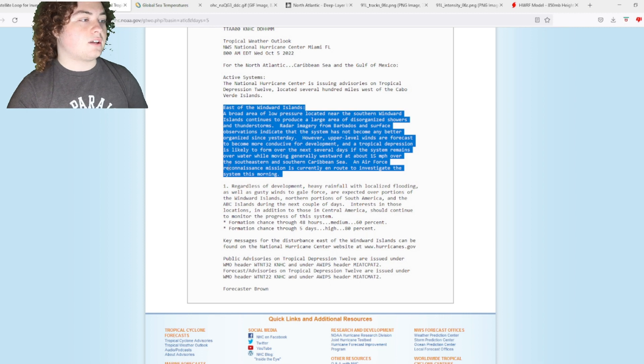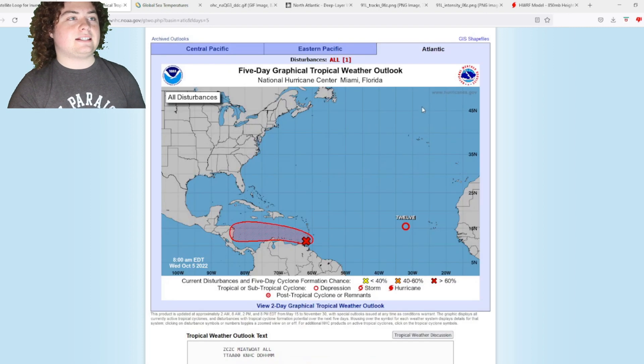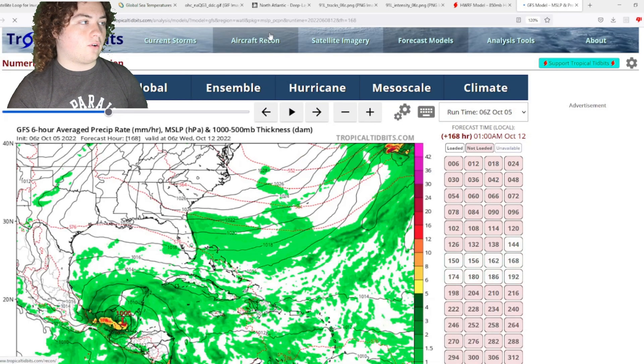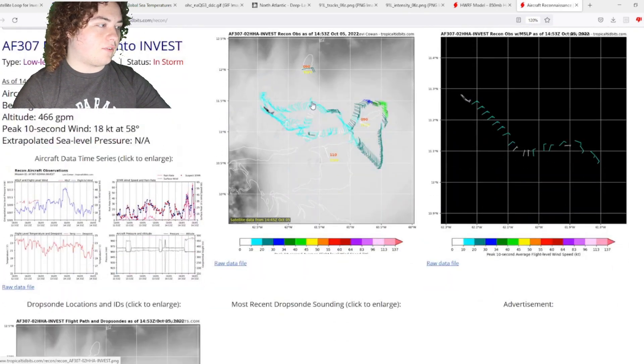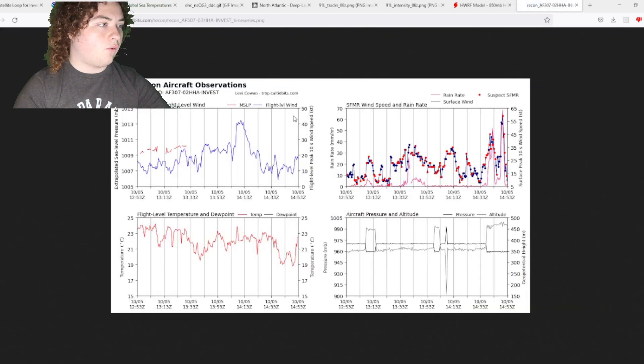We currently have Hurricane Hunters en route to investigate this at around 7 to 8 a.m. Eastern Daylight Time. We can show you the aircraft recon going in right now — we have flight level winds around 40 knots right there. The SFMR readings are kind of wonky so we're not going to rely on those.